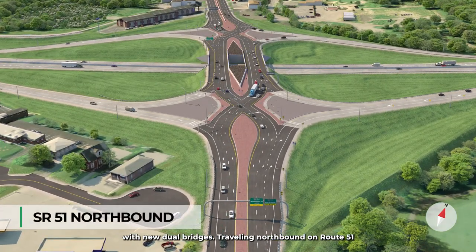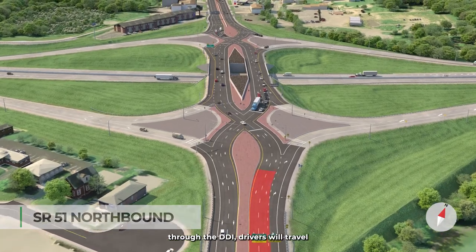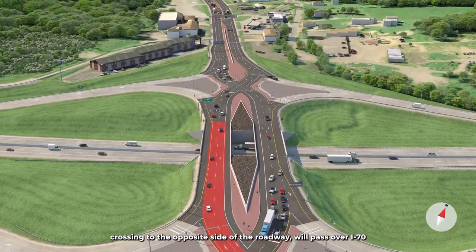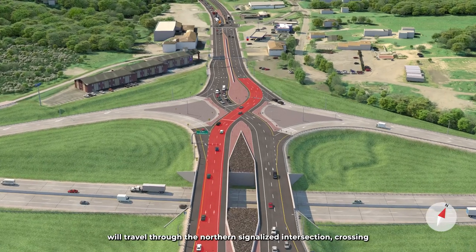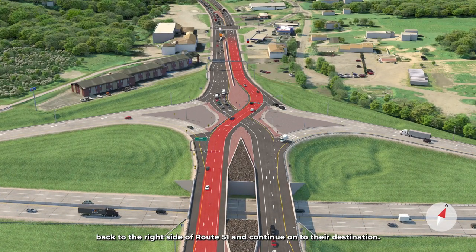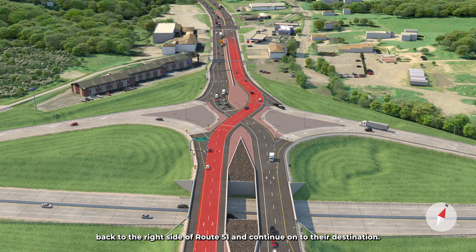Traveling northbound on Route 51 through the DDI, drivers will travel through the southern signalized intersection crossing to the opposite side of the roadway, will pass over I-70, will travel through the northern signalized intersection crossing back to the right side of Route 51, and continue on to their destination.